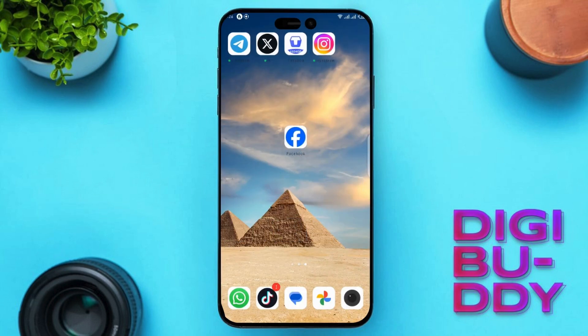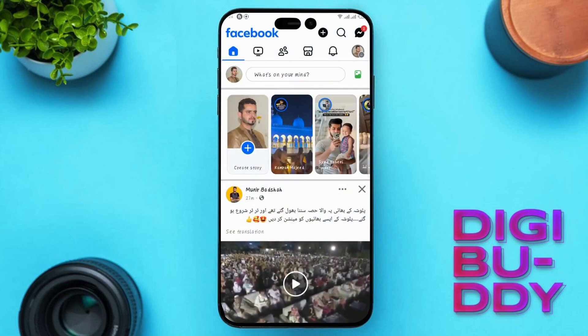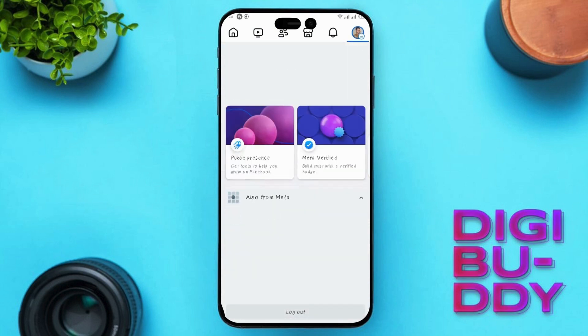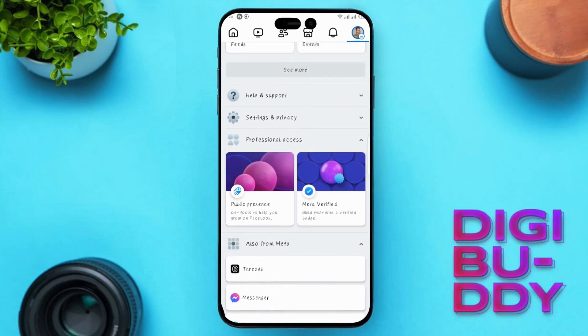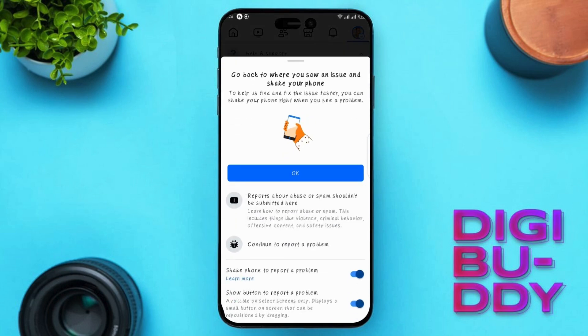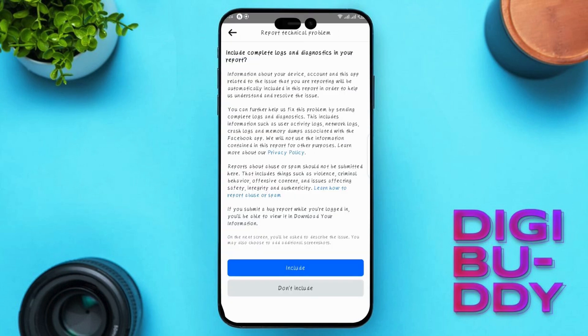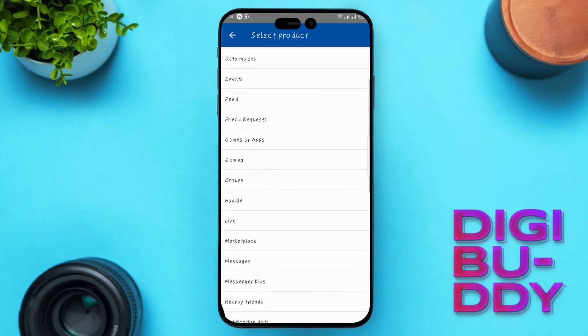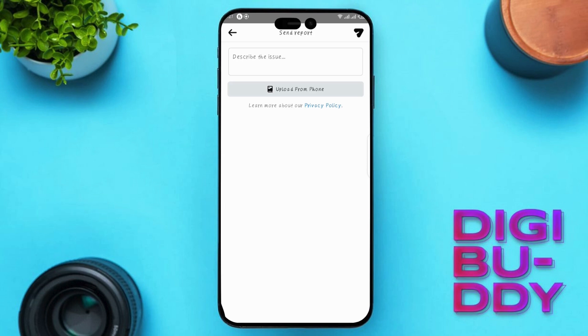Solution 5: Contact Facebook Support. Launch your Facebook application and head towards the menu page. Scroll down and open the option of Help and Support. Click on Report a Problem, then click on Include. Now scroll down and select the option of Marketplace. Over here, explain your issue — that Marketplace is not working or is not available to you. Once you type that in, you can send it.